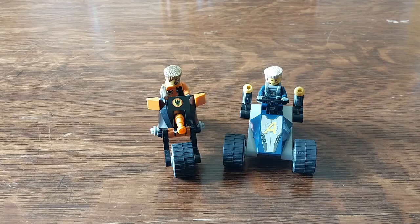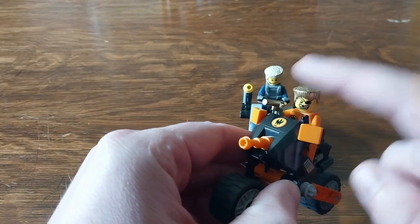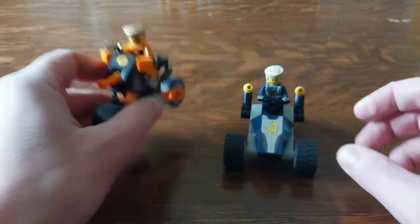Next we have another small set. This is set number 8967, from the Agents theme — it's called Gold Tooth's Getaway. Here on this motorcycle we have Gold Tooth, who's got a gold tooth, a gold gun, and a gold flat top, along with a little Technic-built motorcycle.